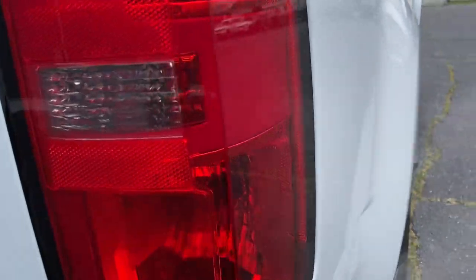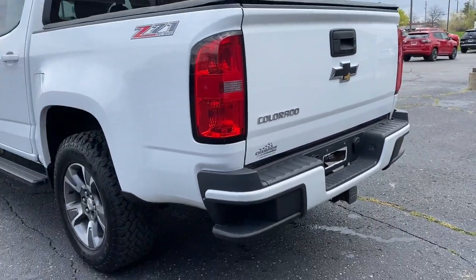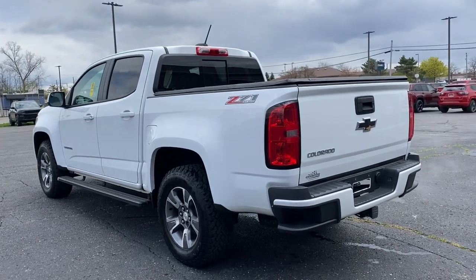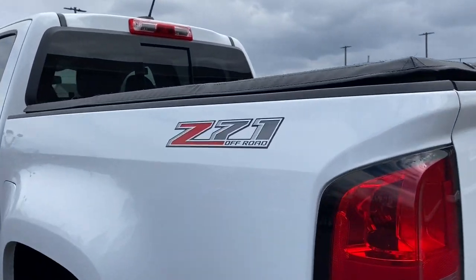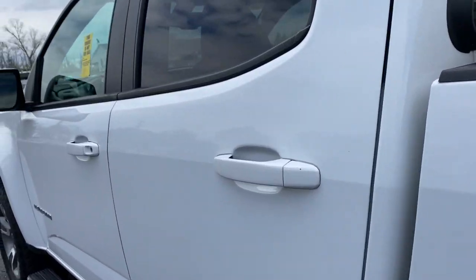The following are some of this vehicle's highlighted options: keyless entry, navigation system, power passenger seat, fog lamps, V6 cylinder engine, backup camera, premium sound system, four-wheel drive, satellite radio, and remote engine start.